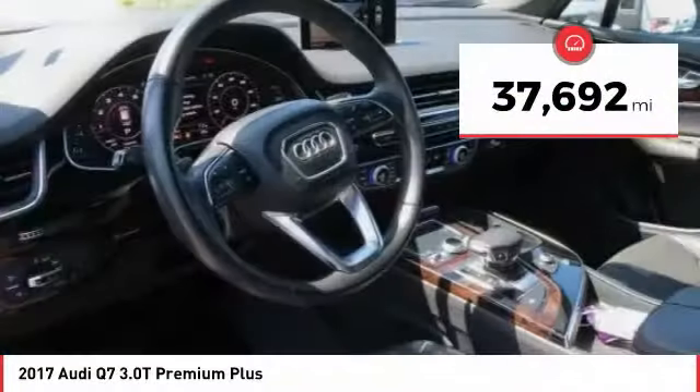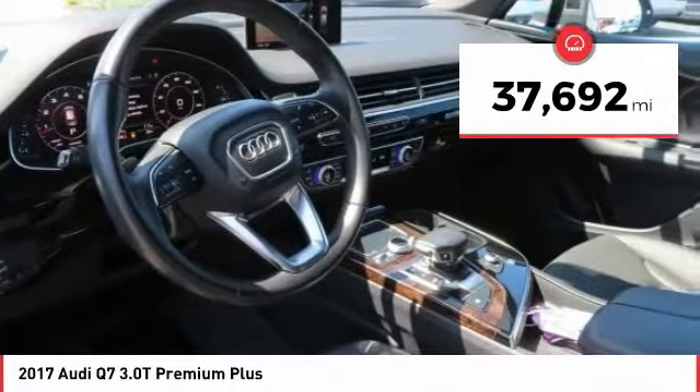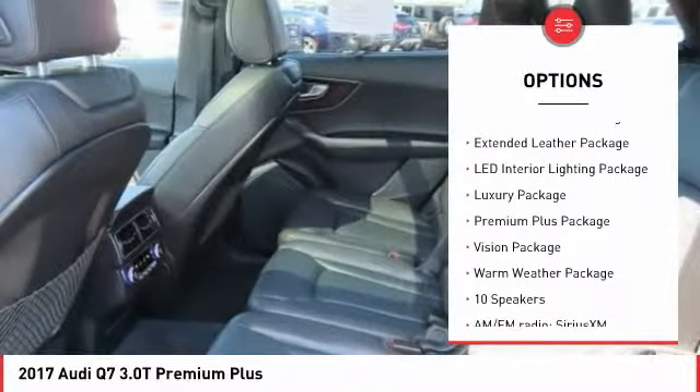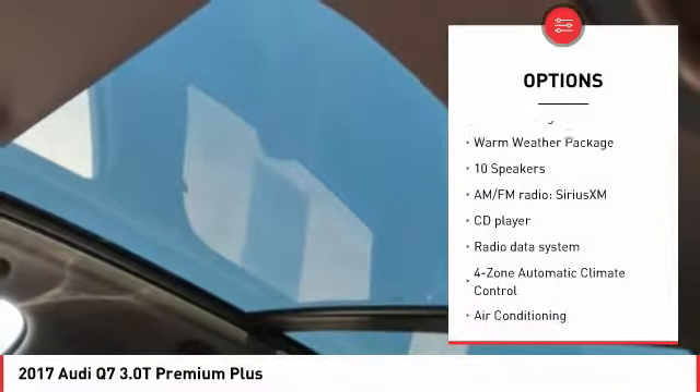This vehicle has less than 40,000 miles. Here are some of this vehicle's great options: power lift gate, power passenger seat, navigation system, traction control, dual airbags, and air conditioning.